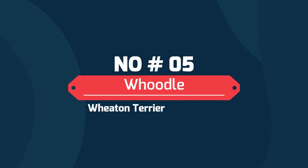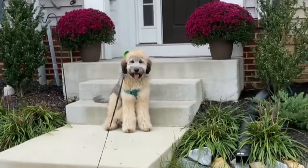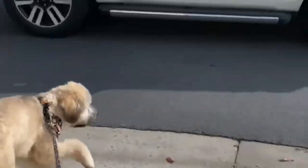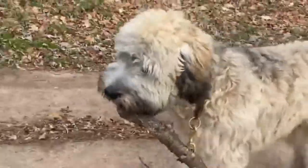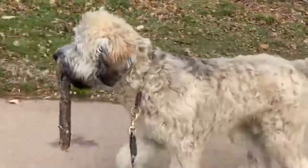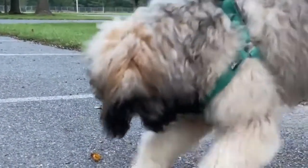Number 5: Woodle — Wheaten Terrier and Poodle. The Woodle is an interesting combination between a soft-coated Wheaten Terrier and a Poodle. Wheaten Terriers are great family dogs that are dependable, friendly, and easy to train. Poodles also train well and are overall intelligent, so the Woodle is likely rewarding to teach. You will most likely have to groom the Woodle daily as they have thick coats.